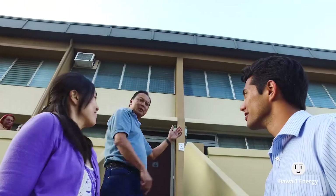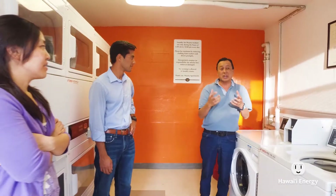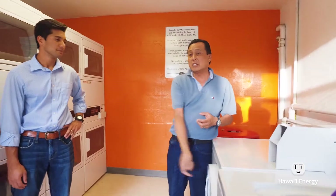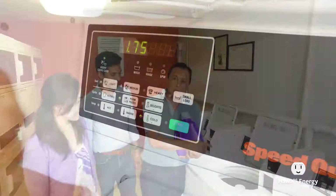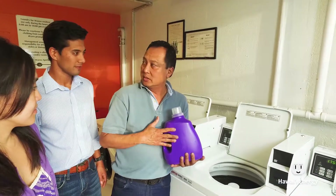One of the things I found out very quickly is that there are clothes washing habits. A lot of people still use hot water to wash their clothes, and that's not necessary, because today's laundry detergents are designed for cold water wash. You really shouldn't be using hot water unless it's possibly a grease or oil stain.